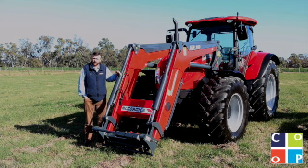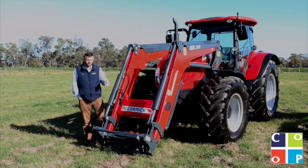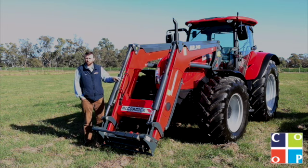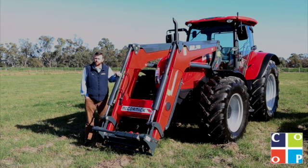We can sell you this tractor without a loader as well, so that's certainly an option, but certainly when we look at the opportunities for most guys in this horsepower bracket, a front end loader is pretty essential. This loader comes standard with third service, soft ride, and a quick-release coupler fitted to the side of the machine.